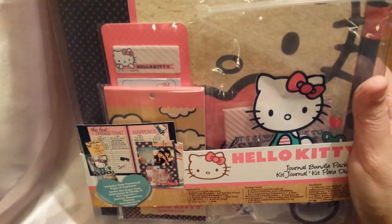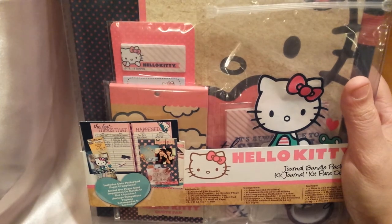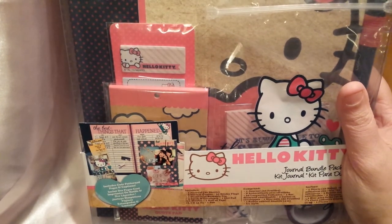I did just want to share real quickly the few things I picked up. I didn't find a whole lot and neither did Melanie, unfortunately, but we still had an awesome time. I did pick up this Hello Kitty journal pack. I got this from Michaels — they had it 50% off — and this is actually going to be going to a friend.